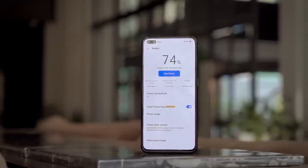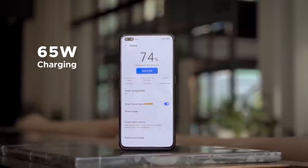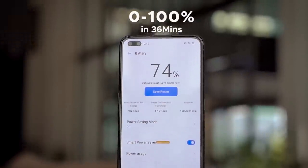The Realme X50 Pro comes with 65W charging which, according to the company, can charge the smartphone completely in 35 minutes. I tested that claim and sure enough I could charge the phone from 0 to 100 in just 36 minutes, which is insane. The battery capacity is 4,200mAh and it's been holding up really well, but honestly — would it even matter? The phone can charge 50% in just 15 minutes, so even if battery life were average, I don't think it would make much of a difference. For all intents and purposes, the X50 Pro will not disappoint you in the battery department.